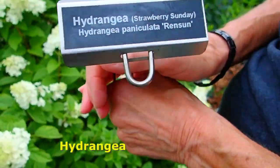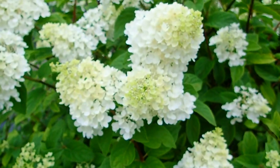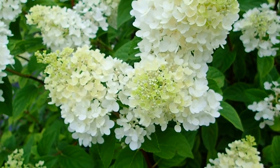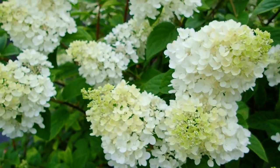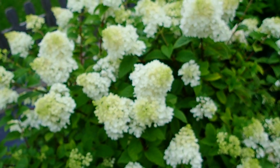Now this is Strawberry Sundae hydrangea. As they mature, they will get a pink cast to them — so they start out white, and then they'll be pink. Very beautiful.